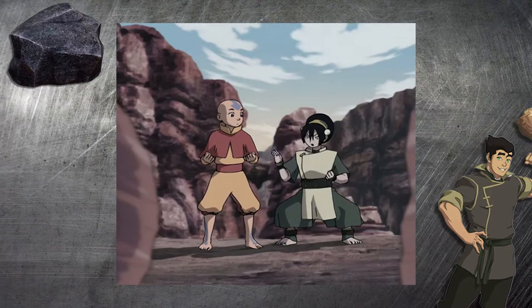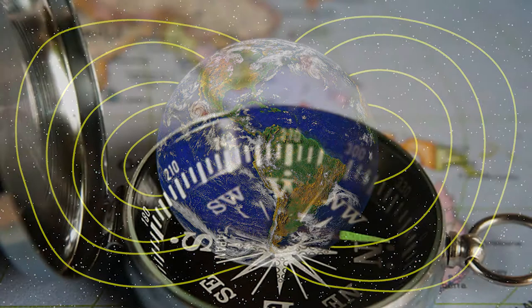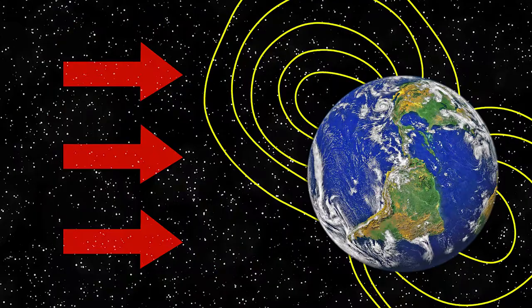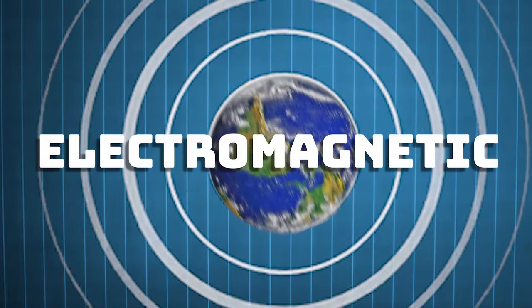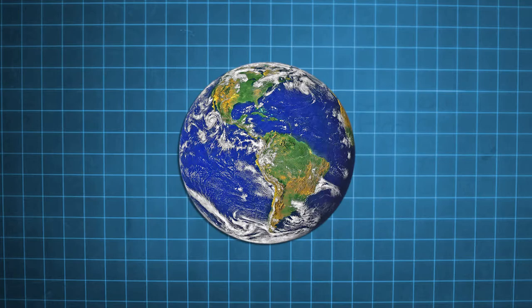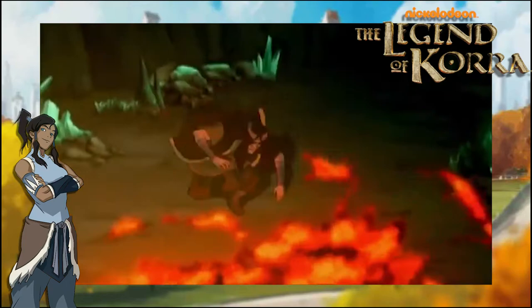Rock is a stubborn element — if you're going to move it, you've got to be like a rock yourself. You may have heard in science or geology class that the earth has its own magnetic field. This field affects compass needles and protects us from otherwise deadly solar winds of extremely charged particles from the sun. This life-protecting electromagnetic field is generated through a dynamo effect, where the rotation of an electric current from the swirling of the earth's liquid metals creates the magnetic field.